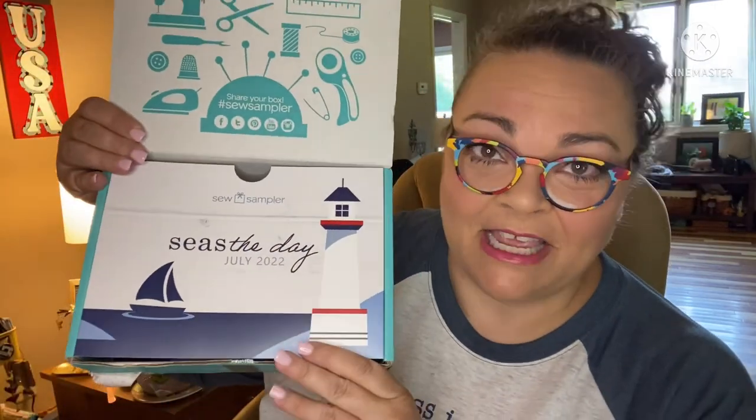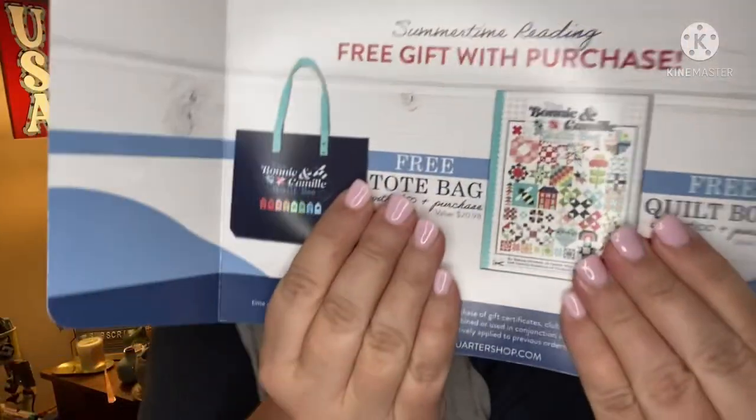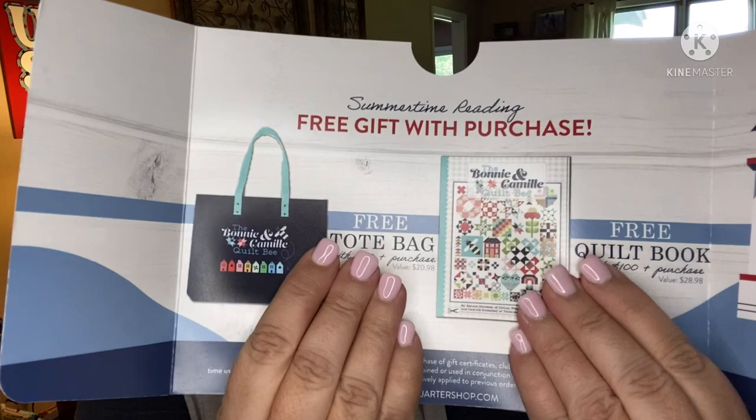The theme is 'Seize the Day' — ha, get it! There's usually a coupon on the back, and they're usually fantastic — just for subscribers so I can't share the code. But I'll tell you what you'd be getting: a free gift with purchase — a free tote bag with a $50 purchase, and a free quilt book with a $100 purchase. It's Bonnie and Camille's book, valued at $29, and the tote is valued at $21. That makes me so tempted to go shopping!